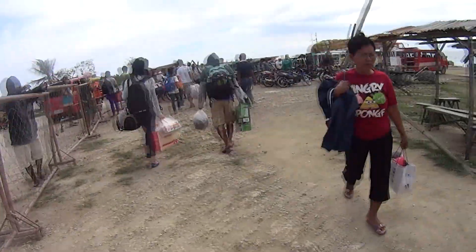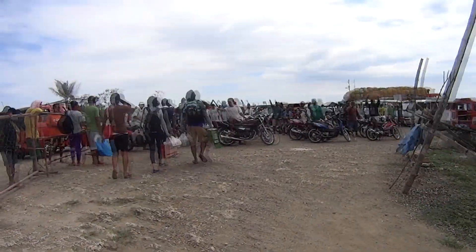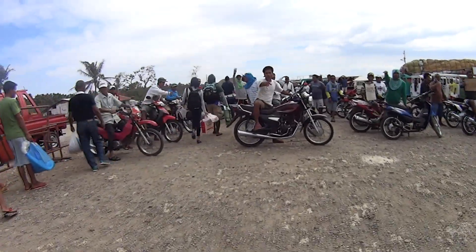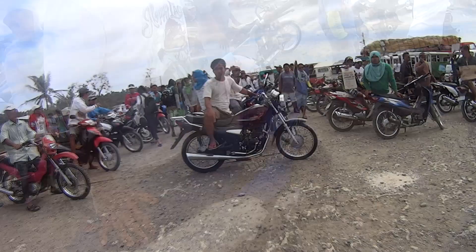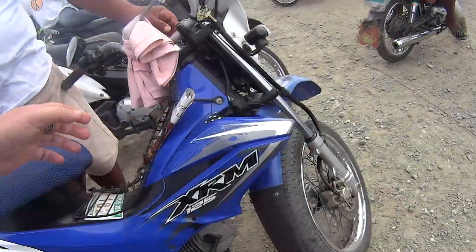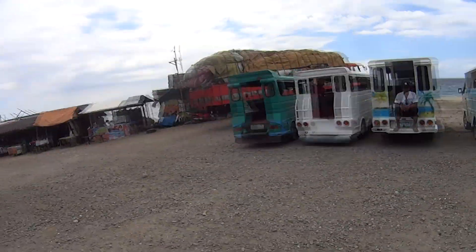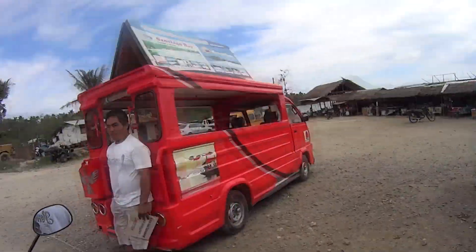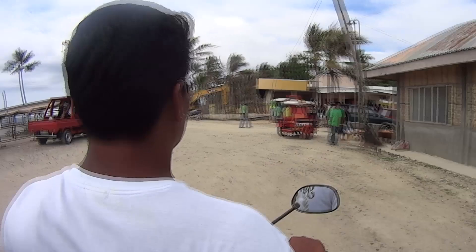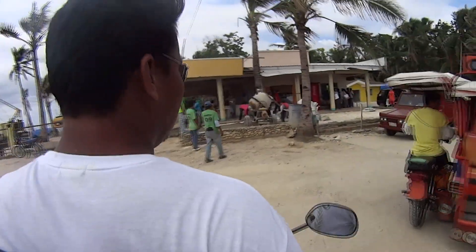On arrival, if you're pre-booked with some of the resorts they offer pick up, so just check with where you're staying as not all do this. Otherwise there are plenty of motorbikes or multi-cabs that take you to the resorts. You can also rent motorbikes from here, though the guy wanted 500 per day which is far too much — you shouldn't pay more than 300 to 350 pesos per day.